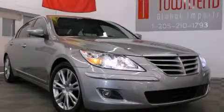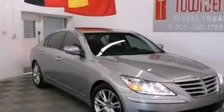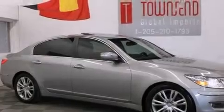This is a 2011 Hyundai Genesis, a drive-in shape that provides endless luxury. It has a 4.6-liter 8-cylinder engine and an automatic transmission.